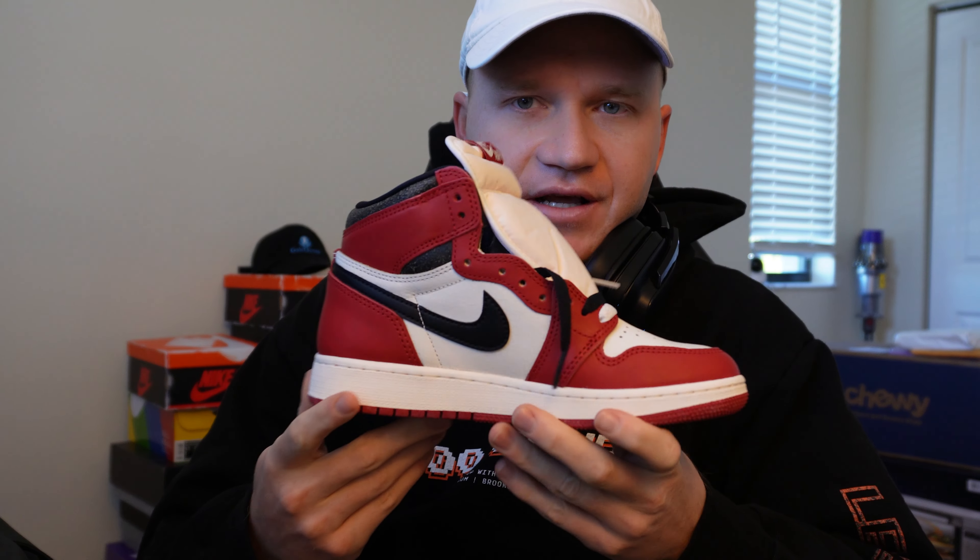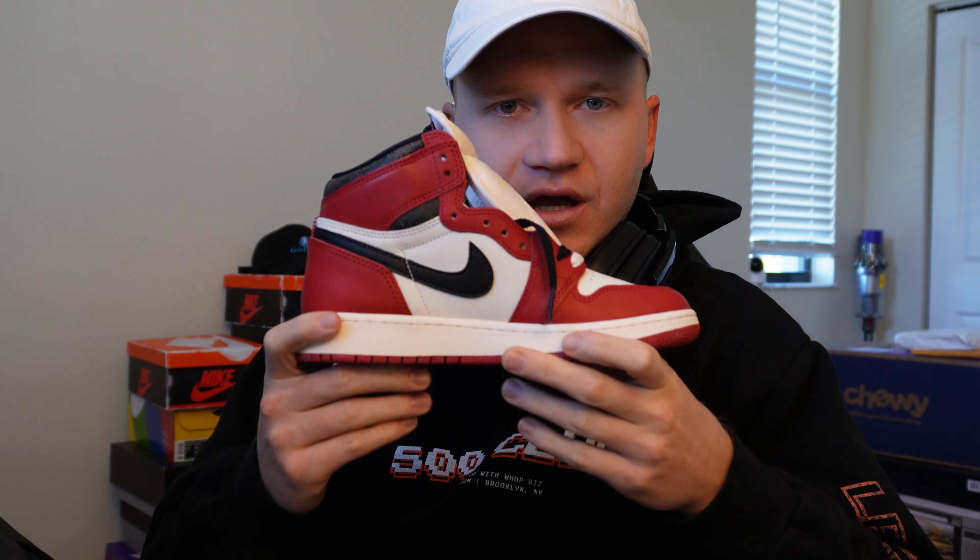I only got one size 13, but we are seeing raffles pop up for this sneaker. There is a raffle loaded on the Chic app for the men's and grade school pairs — I recommend you go enter that right now. That is one entry per device, so if you have multiple devices, you can enter multiple drawings.